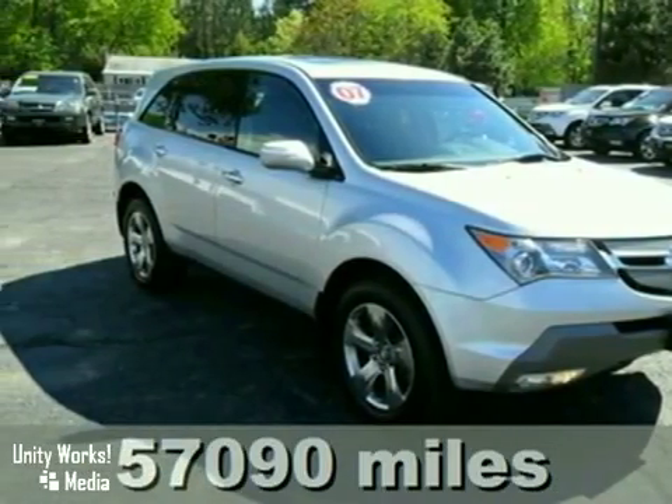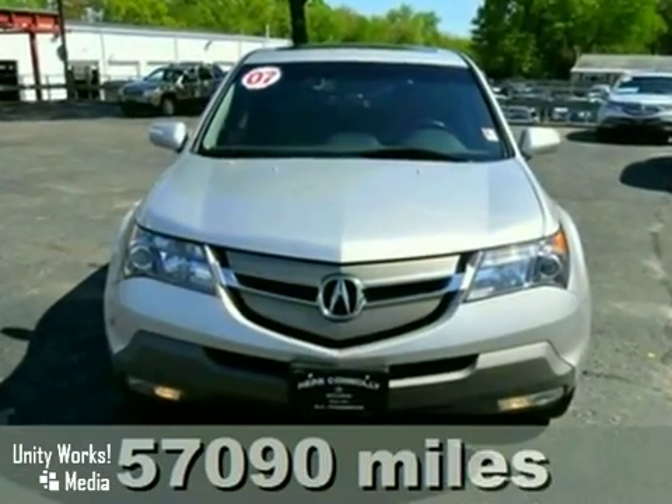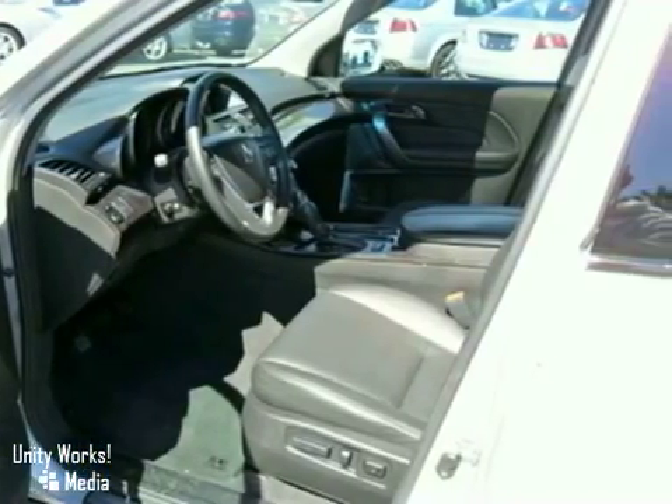Stunning. Can you say ride in style? Wrap you in comforts. Confused about which vehicle to buy? Well, look no further than this fantastic certified 2007 Acura MDX.